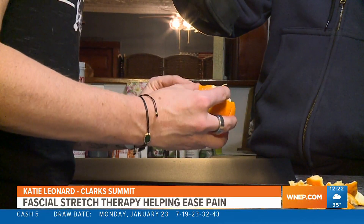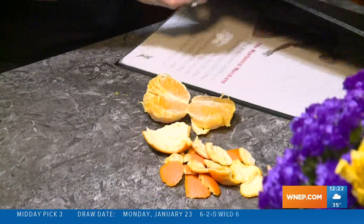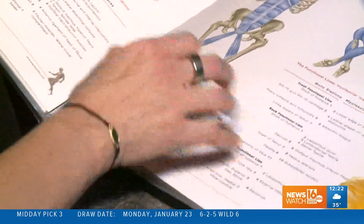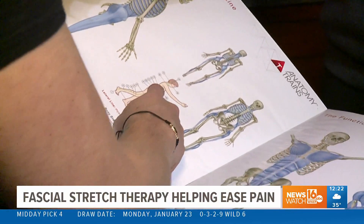As the name suggests, fascial stretch therapy works your fascial system, which is connective tissue that surrounds every structure in your body. This tissue covers our entire body underneath the layer of our skin. We have about seven major fascial systems that are our deep fascial net. If you think of the strings that are in between the slices of an orange, they all interconnect.